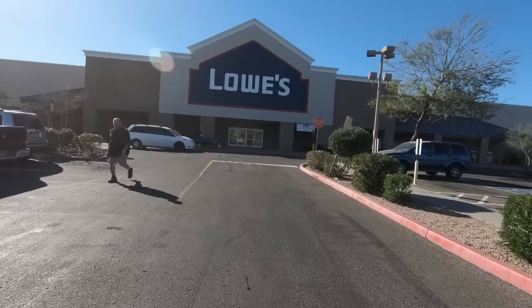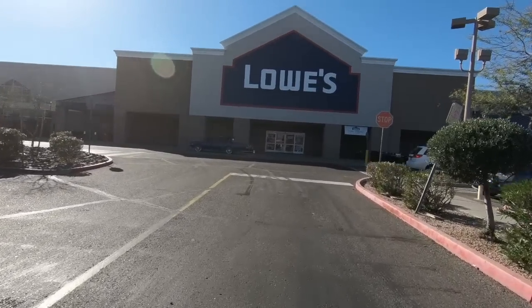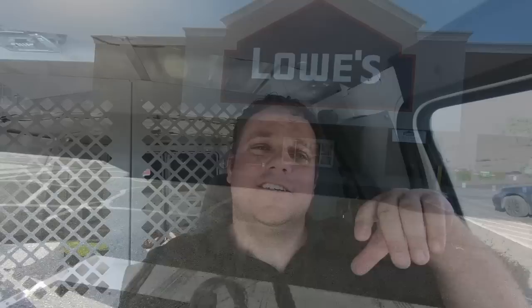Now that I've got my magnesium, I've got a couple of other items I need to pick up here at Lowe's. I need to get myself some copper nails, some galvanized nails, and some copper wire. I got the remainder of the stuff I was going to need here at Lowe's, and now I'm going to go try the best torta in the world.